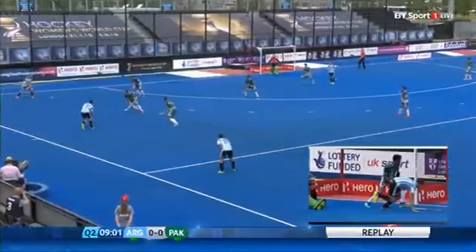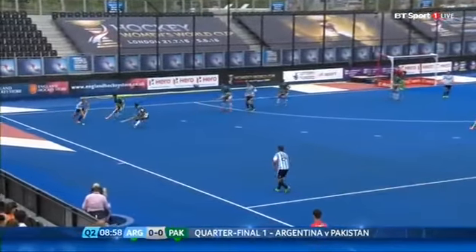Certainly no mug. You see the replay in the box there — it was a lovely save actually by Amjad. Ibarra was just wrong-footed slightly but Amjad managed to get his glove down to it.